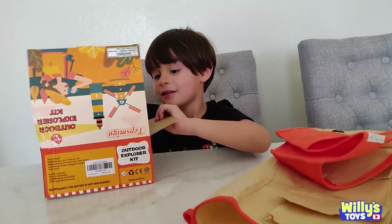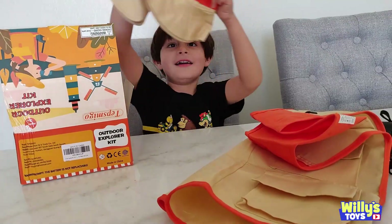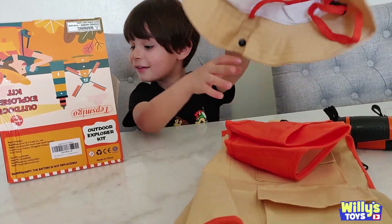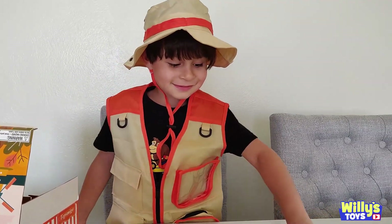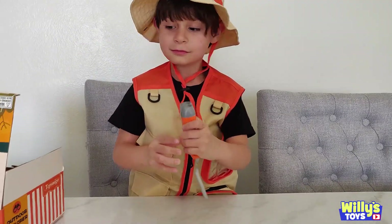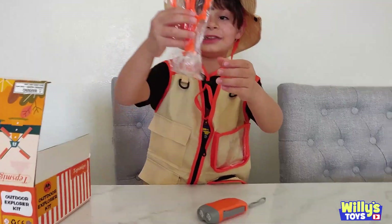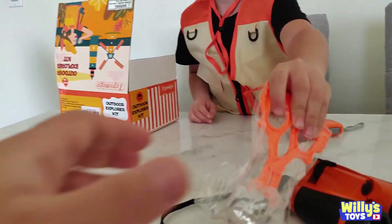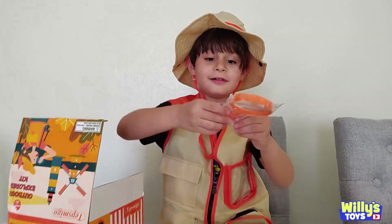You want to put that on? My explorer hat. Okay, let's get dressed up. Looking good, Willie. Looking good. What else do we got in the box? Yeah, these are to catch little bugs. Oh, little bug-catching scissors. And put them in there. Nice.